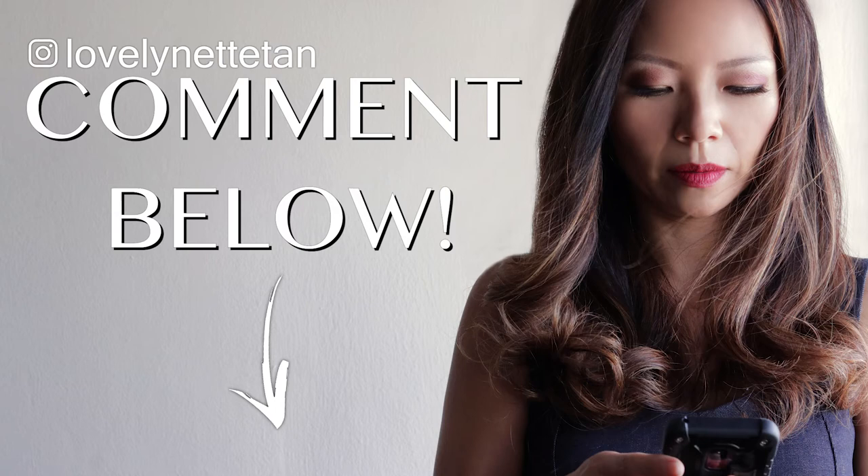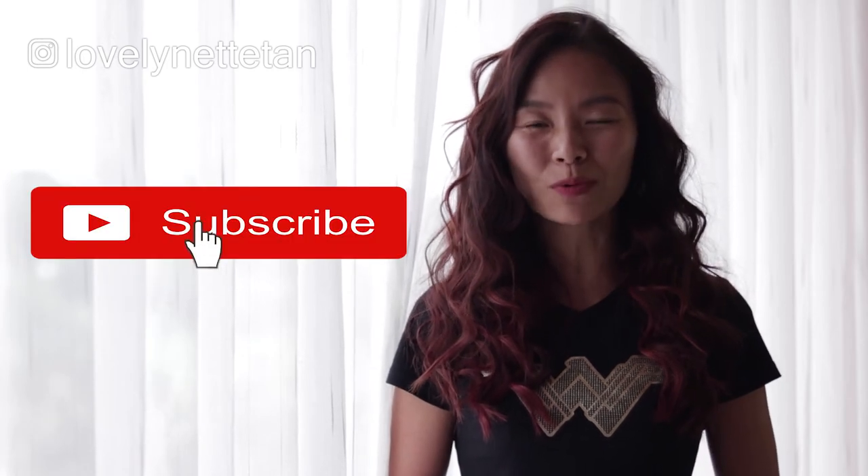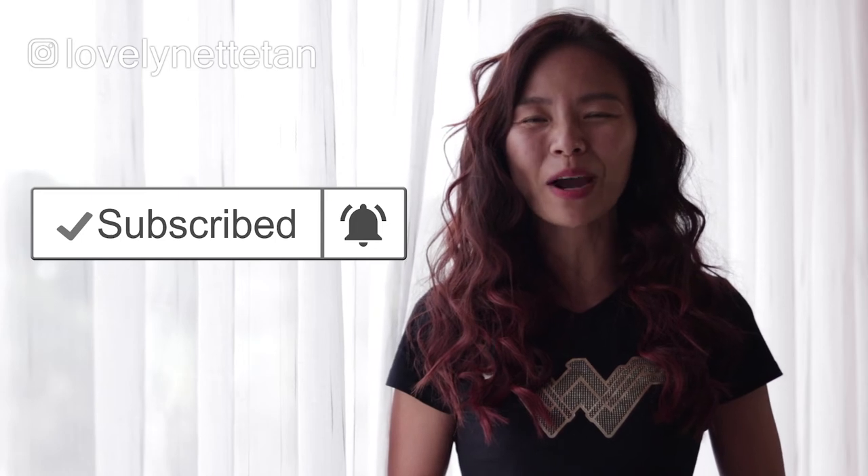Do check out the product links in the description box when you can. Do you have an eyebrow story to share? Let me know in the comment section below if you have a product that's worked for you or a routine you've stuck to that's helping you grow your eyebrows naturally. If you found this video helpful, give it a thumbs up and consider subscribing. This is Lynette Tan signing off — I'll be back with more tips and tricks to help you be beautiful and healthy naturally. See you in the next video!